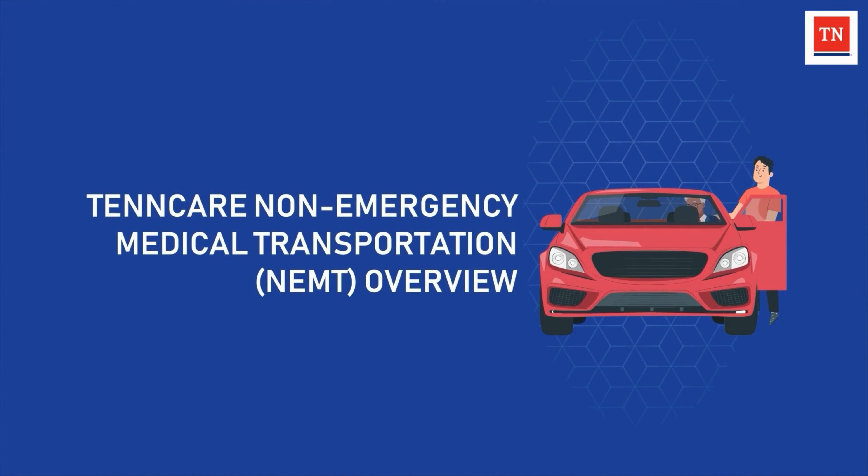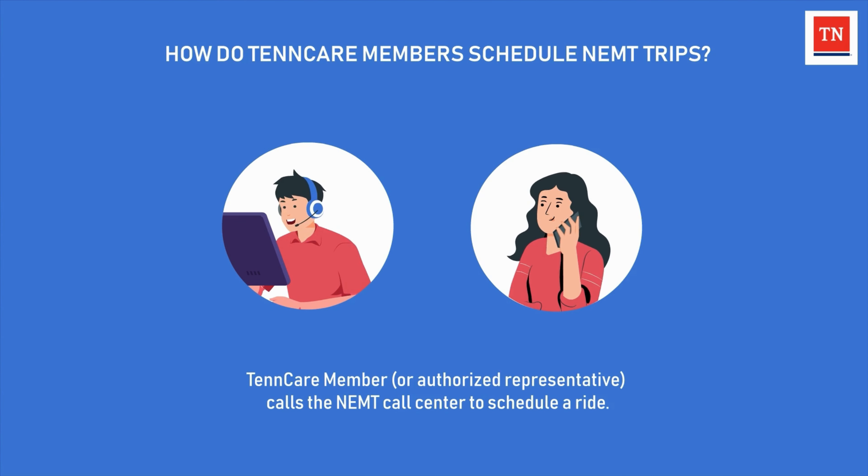Thank you for joining TennCare's Non-Emergency Medical Transportation Overview. Let's discuss how a member can schedule an NEMT trip.